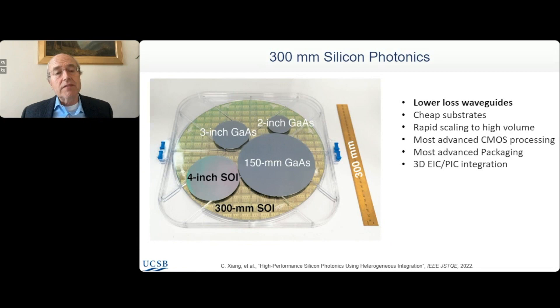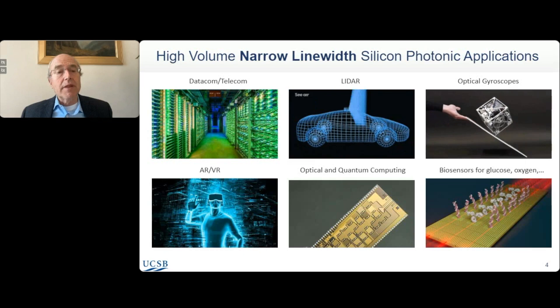This slide illustrates the advantage of using silicon — namely the large-area substrates. You can make much bigger circuits. In cases like optical gyroscopes, that matters because the enclosed area determines the sensitivity. Compared to smaller compound semiconductor wafers, you're much better off with large-diameter silicon. The big advantage of silicon is using low-loss waveguides — literally tenths of dB per meter. We can now make better lasers on silicon than on native substrates. A lot of the motivation has always been cheaper substrates, ability to scale to higher volume, more advanced processing, lower-loss waveguides due to better lithography, and advanced packaging and 3D integration of electronics and photonics together.